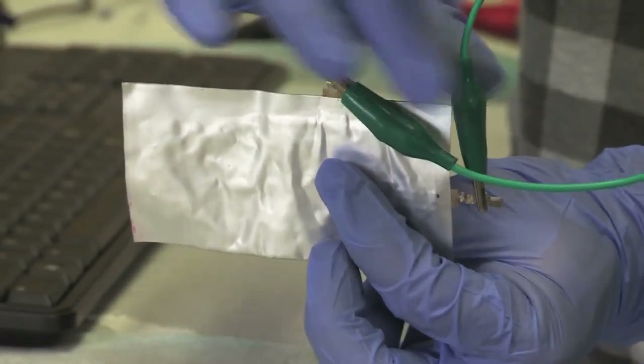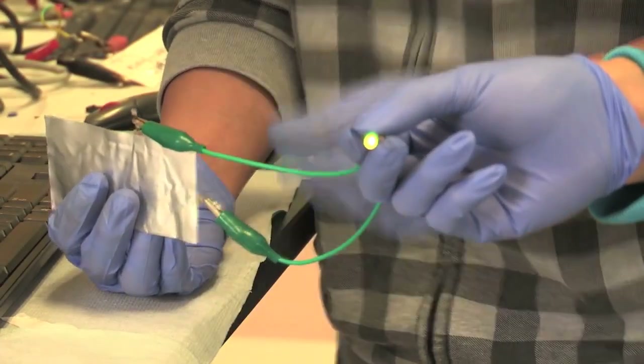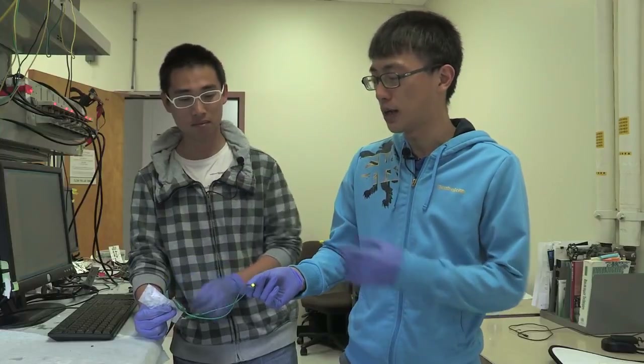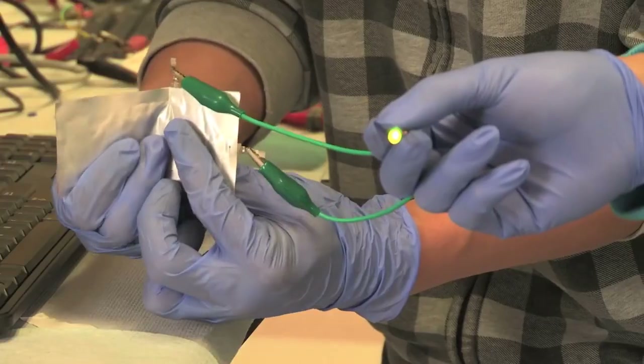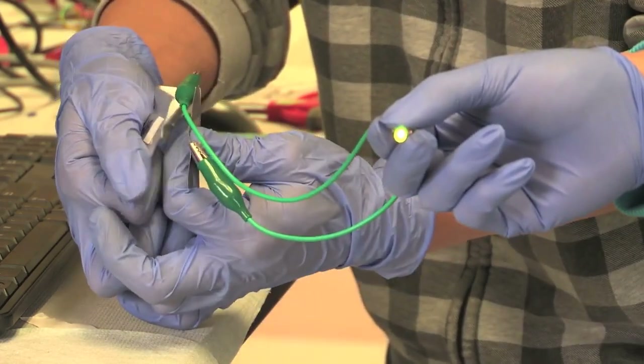This is the aluminum battery we have. It's made of aluminum and graphite — both materials are quite cheap. Right now it's lighting up an LED light and you can bend it. And still you can see the LED light is still on while you are bending it.